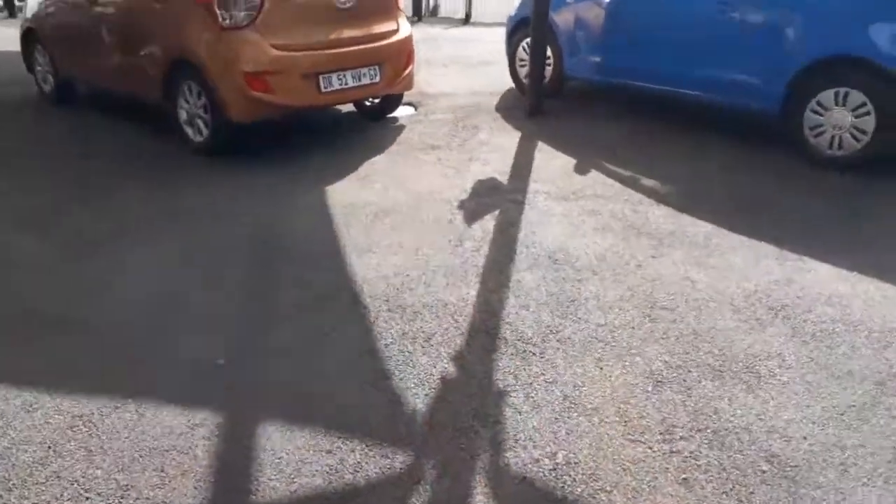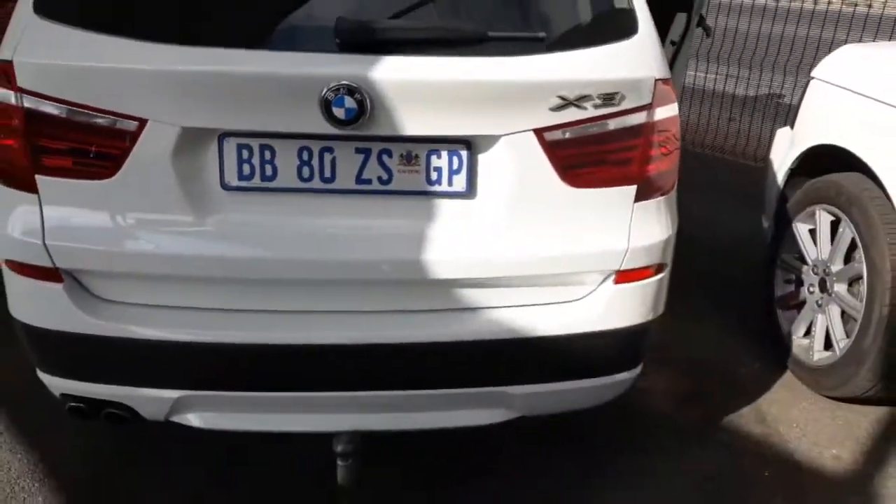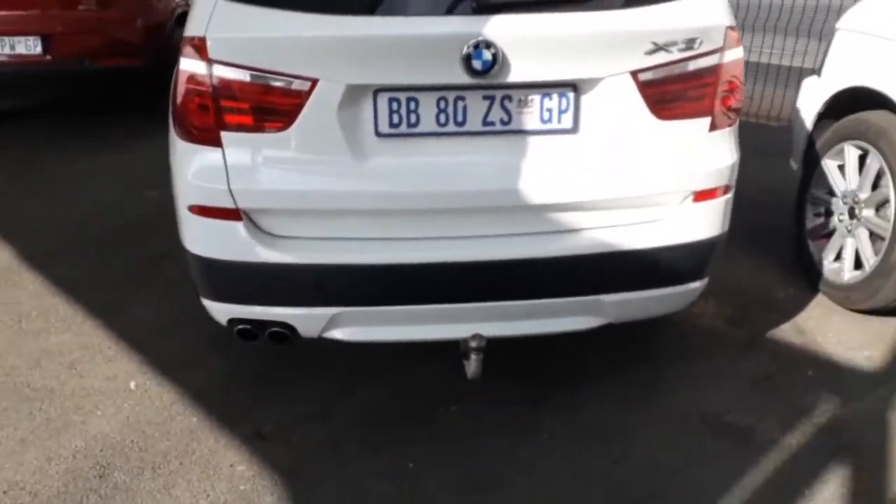The last expense we're going to discuss is the insurance premium. This is a 2014 BMW X3 35i. I got a quote on Prime Meridian Direct and it came up with a final amount of 1,432 rand and 72 cents.